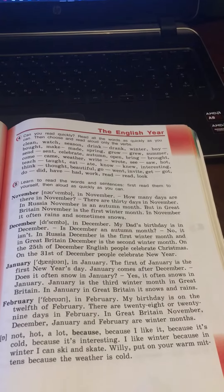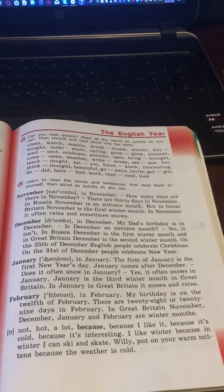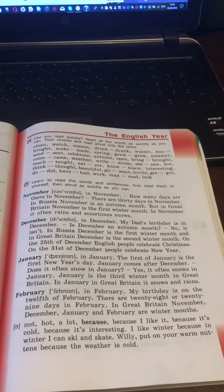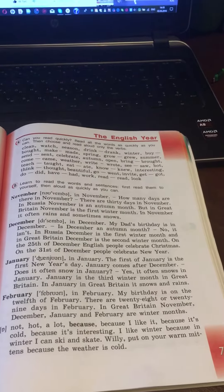I like winter because in winter I can ski and skate. Put on your warm mittens because the weather is cold.